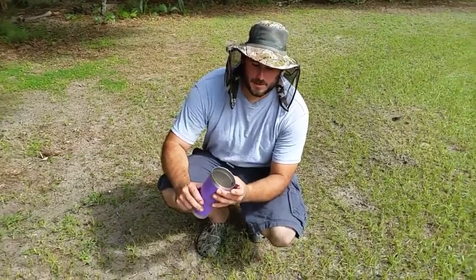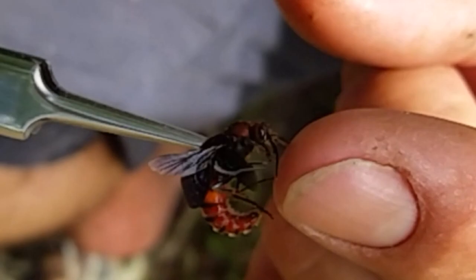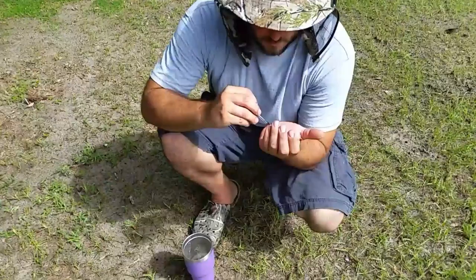Today I want to show everybody the male velvet ant, also known as the cow killer. The female velvet ant has the longest stinger in the insect kingdom; however, the male has wings, unlike the female. It's easy to mistake hornets and other flying wasp-like insects for velvet ants, but the key indicator is the squeak that the velvet ant makes.